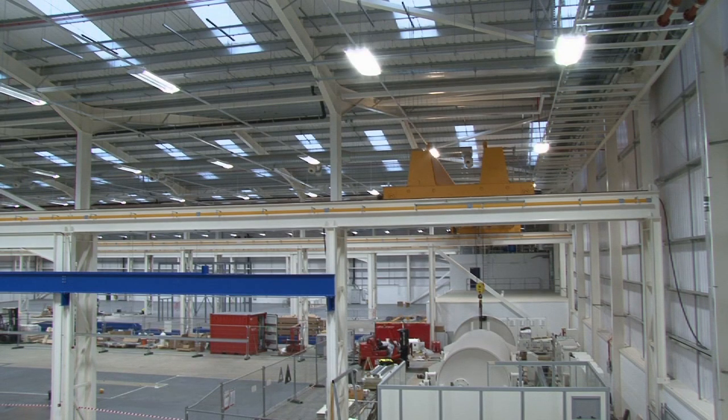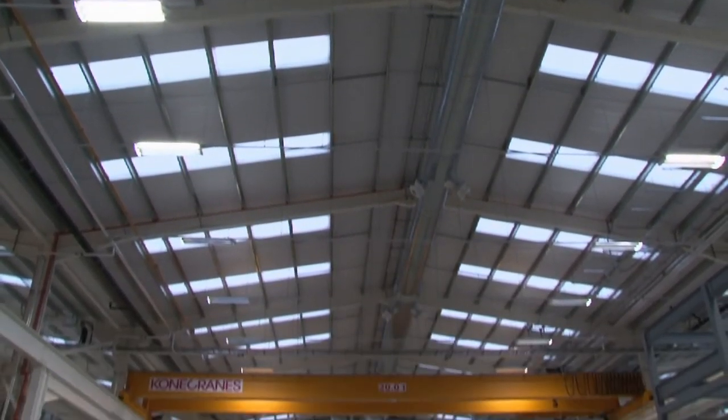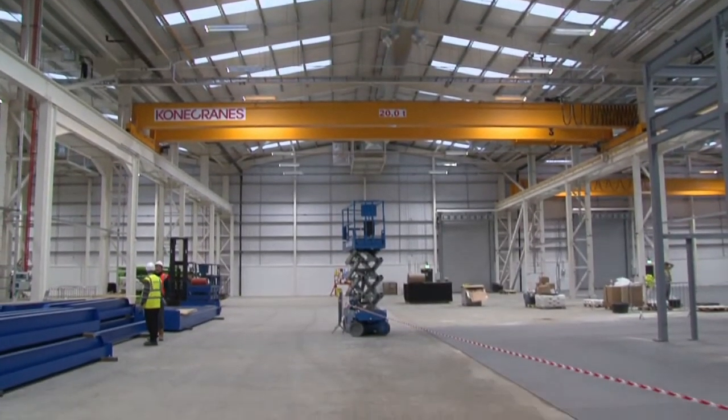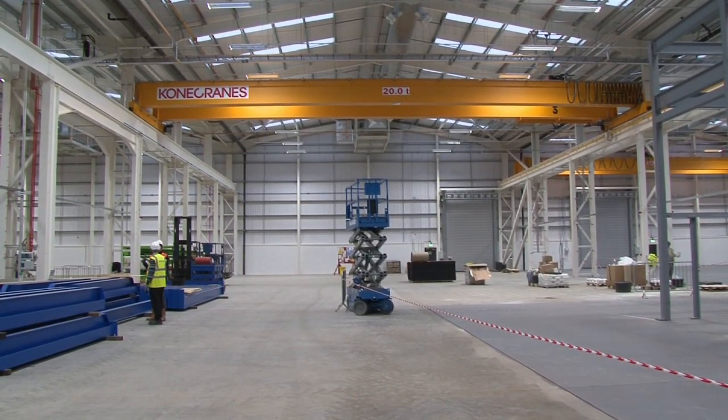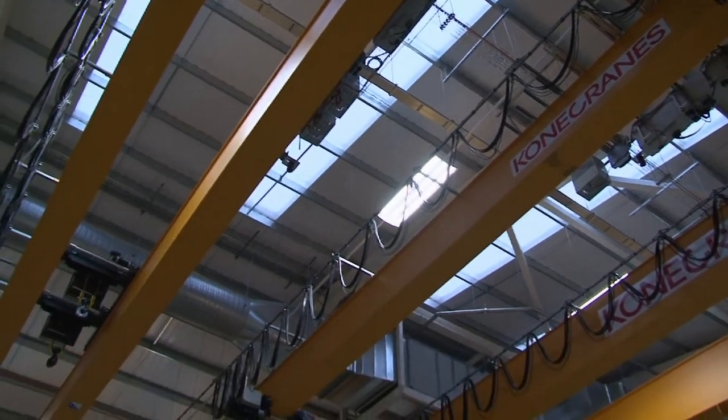Steelwork has an important role to play — it's got sustainable attributes. First of all it's manufactured off site, its speed of erection is very important, there's virtually no wastage at all and I suppose at the end of the day this building will be recycled.